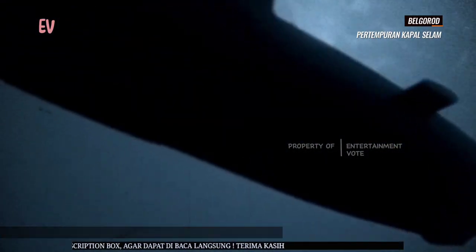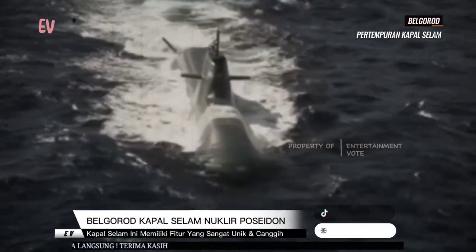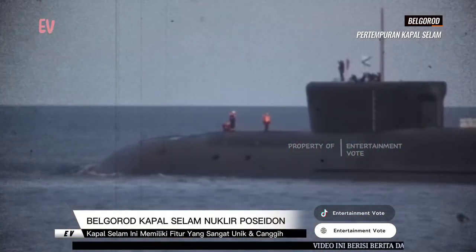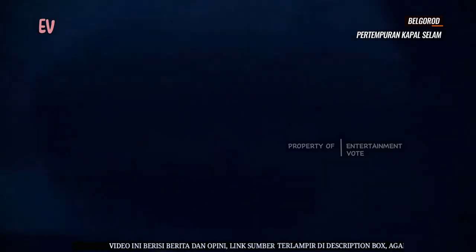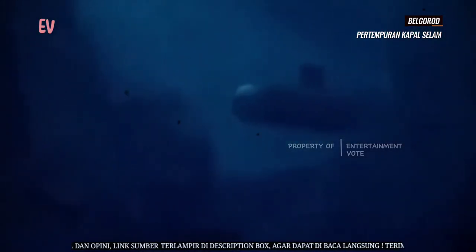Kapal selam ini dinamai sesuai dengan kota Belgorod di Rusia, mengikuti tradisi penamaan kapal selam dalam angkatan laut Rusia. Pada pengetahuan hingga September 2021, kapal selam Belgorod sedang menjalani uji coba dan pelatihan awaknya. Kapal selam ini merupakan salah satu kapal selam unik dalam angkatan laut Rusia.